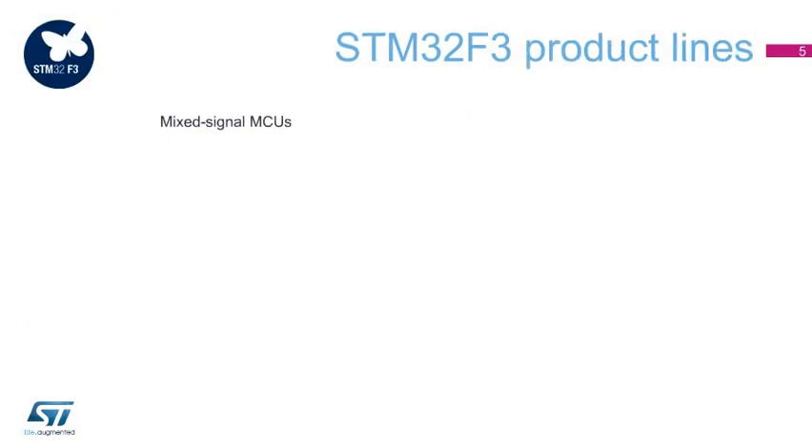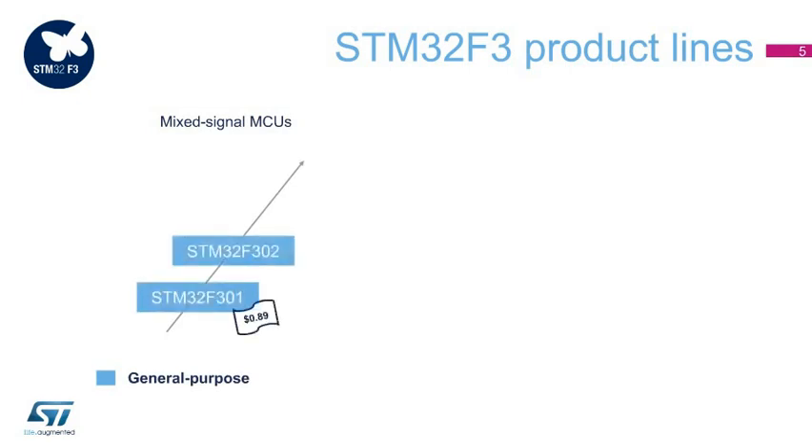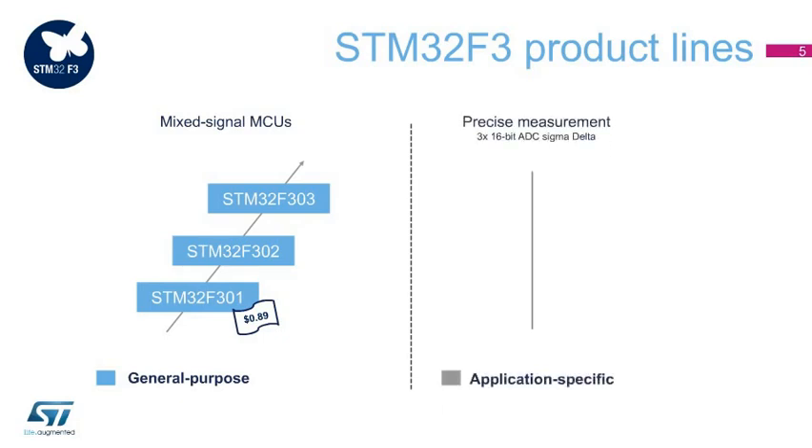The STM32F3 series consists of the STM32F301, STM32F302, and STM32F303 general purpose product lines, ranging from a basic cost-efficient peripheral set up to more performance and analog functions, able to manage up to triple field-oriented control motor drives. The STM32F303 includes a 16-bit Sigma Delta ADC and 7 built-in programmable gains for high-precision measurements in applications such as biometric sensors or smart metering.